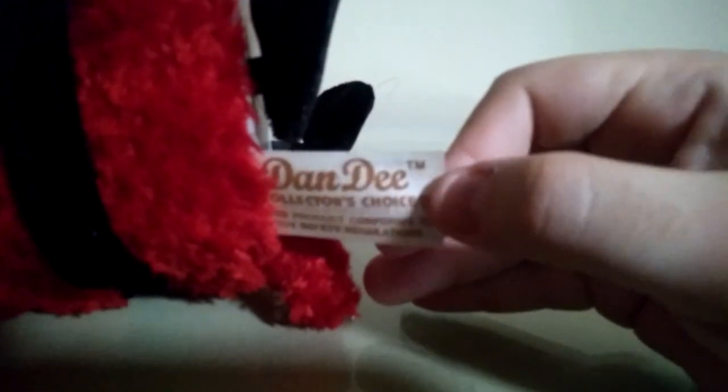And there's the tag that reads Dandy — whoops, it's upside down — Dandy, Collector's Choice.